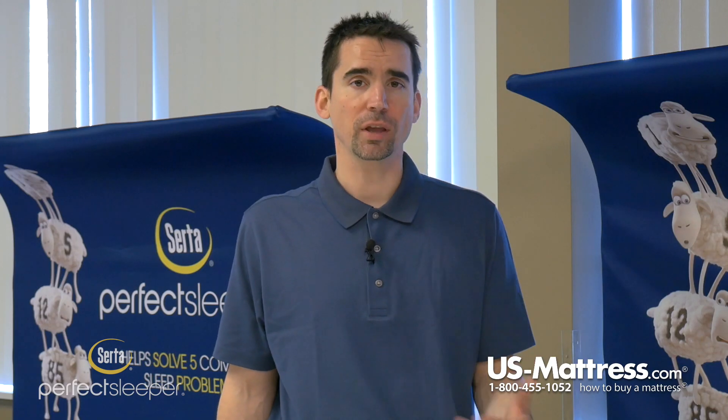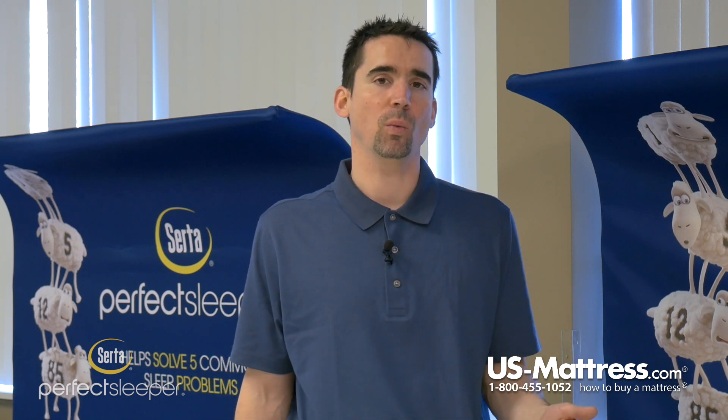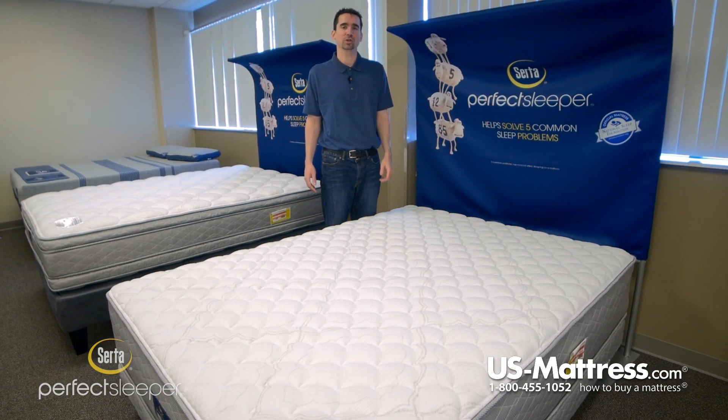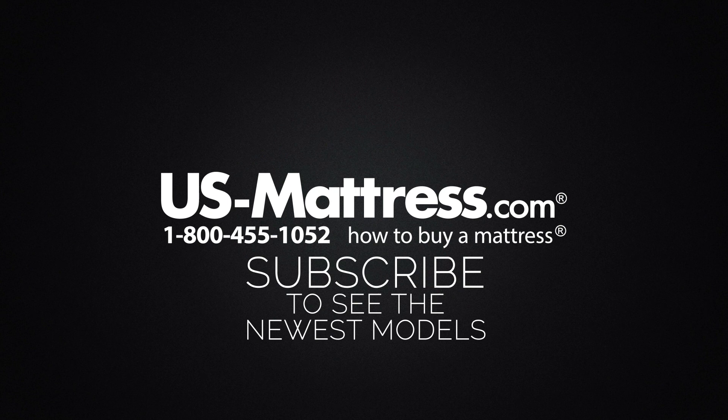Overall, in my opinion, if you're looking for a high-end hotel mattress that can be flipped and rotated at will, and you like something on the very firm — almost extra firm — side, then I highly recommend taking a look at the Serta Perfect Sleeper Hotel Sapphire Suite II Firm. We hope you found this video helpful. If you have any questions, feel free to reach out to us at 1-800-455-1052, leave a message on this video, or speak with a member of our chat team during normal business hours.